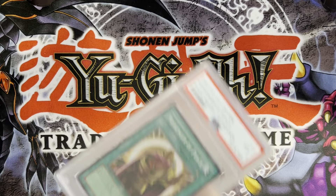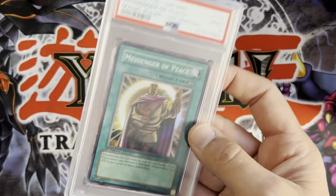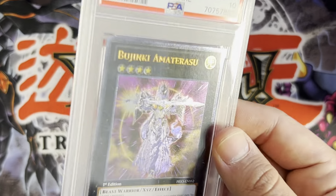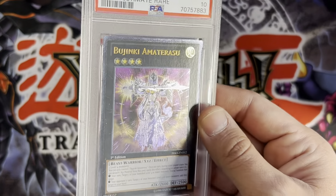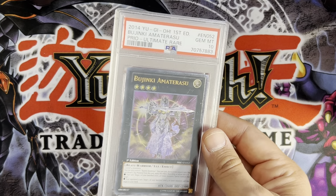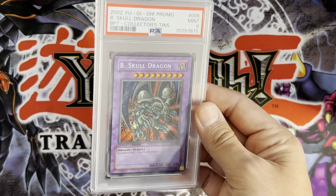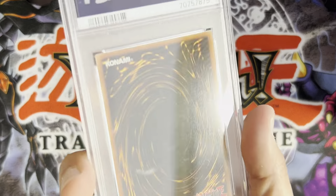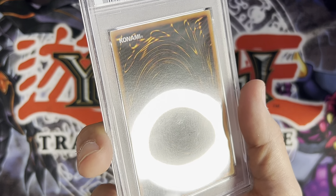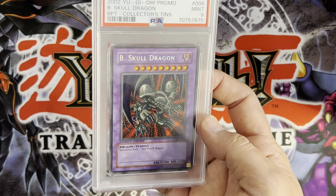I thought this could get a 10 easy — this was a gorgeous card — but PSA wasn't on my side I guess. Though I did get this one in a 10 — gorgeous card. I like the euro print of this better but Amaterasu is such a cool card. Ten B Skull got a nine — pretty happy about that. I want to say it had like one or two minor surface waxing marks on the front and still got a nine — pretty dope grade.